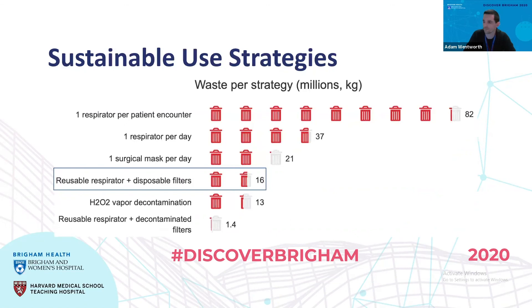In terms of sustainable use strategies, our system really blows everything out of the water in terms of the amount of waste generated from the mask and the disposable filters. By doing a combination of the hydrogen peroxide vapor decontamination method as well as our reusable respirator, we're able to significantly reduce the amount of waste generated — on the order of 1.4 million kilograms per year compared to somewhere on the order of 82 million kilograms per year per patient encounter.